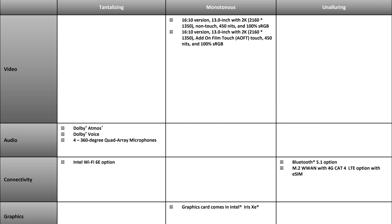Other tantalizing features include Dolby Atmos sound, Dolby Voice, and four 360-degree quad-array microphones. Furthermore, this laptop includes the Wi-Fi 6E option. I'll let you pause the video to go over the monotonous and unalluring features of this laptop on your own.